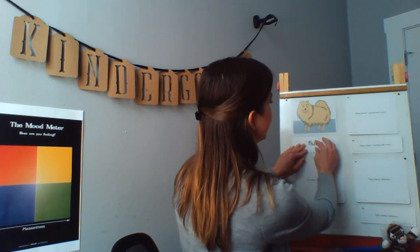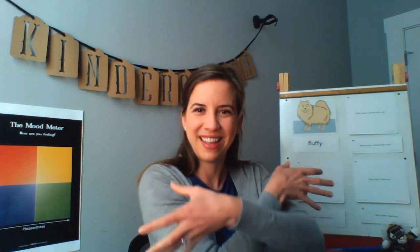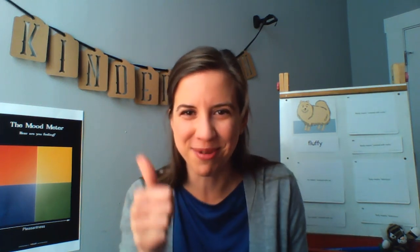I want you all to say fluffy to the air at home. Fluffy. Whisper fluffy in your hand. Fluffy. Whisper it into your elbow. Fluffy. And show me what fluffy feathers or fur looks like. Soft. Good. You got it. Great work, readers.